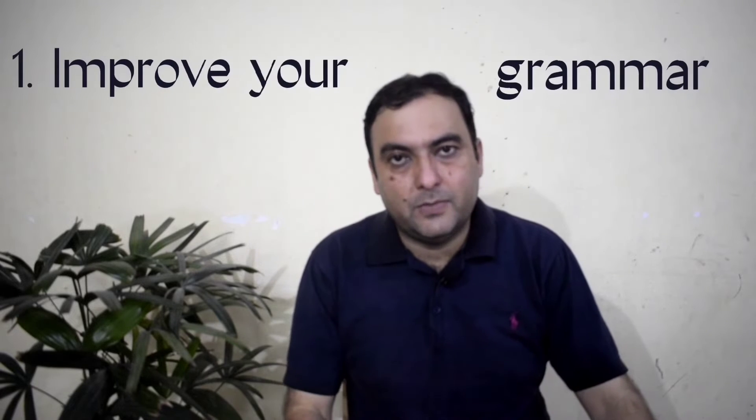Hello viewers, welcome back to my channel Learning English with Hamid. Today we do part three of how to improve your spoken English. I'm going to give you five easy tips, and I'm sure you'll find them very useful. So the first tip in today's video is: improve your grammar.